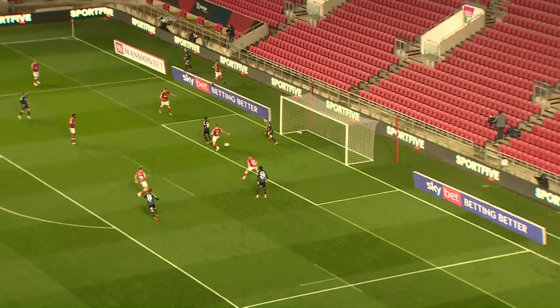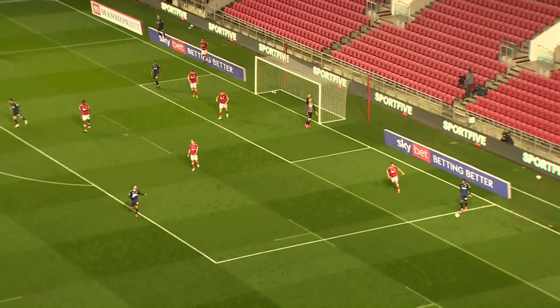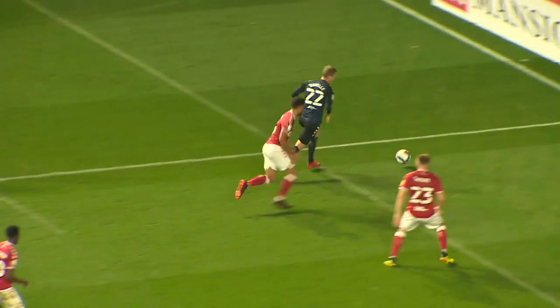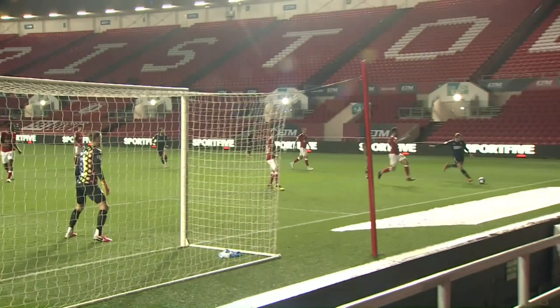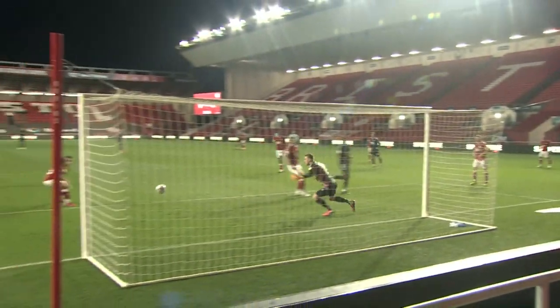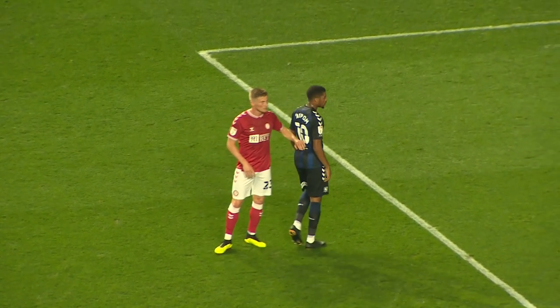Now Savile inside Bristol City's box gets the cross in. Akpom with the effort — dribbles past Dan Bentley and again Bristol City very static at the back. Yeah, should have scored there — Akpom, no doubt about it. George Savile gets to the byline, left cross, Akpom gets across his man at the near post. Any sort of solid connection and that's Borough one-nil up. Just fluffs his lines a little bit and drags it wide. What a let-off.